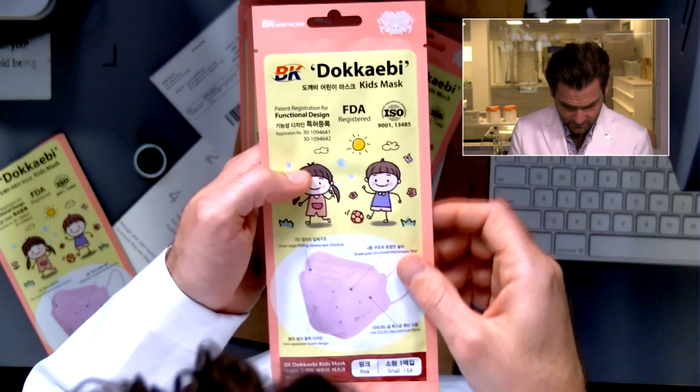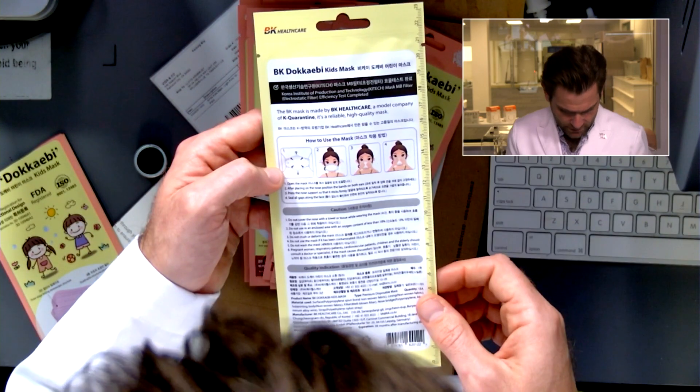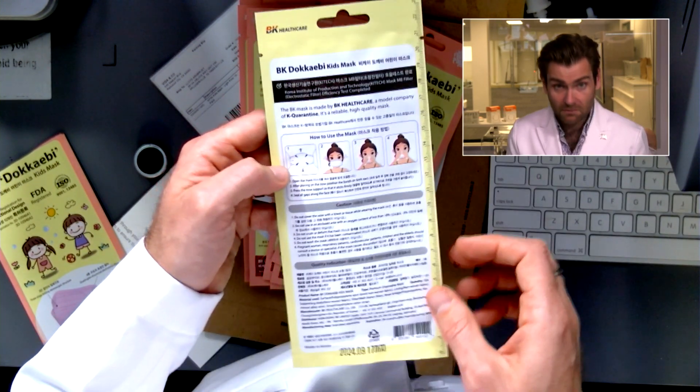I'm not sure this is actually a KF94 either. Nothing on the actual mask says KF94, so I don't know that this is a genuine KF94.